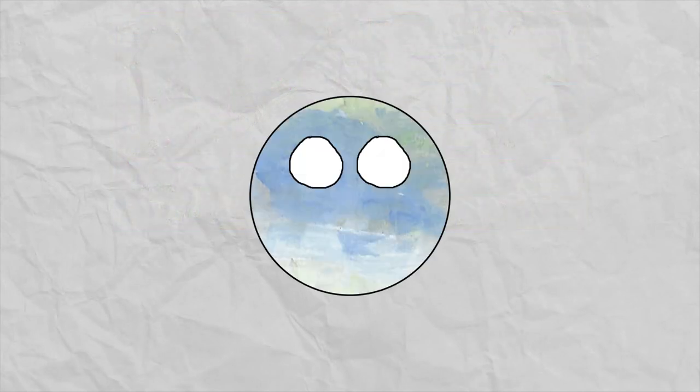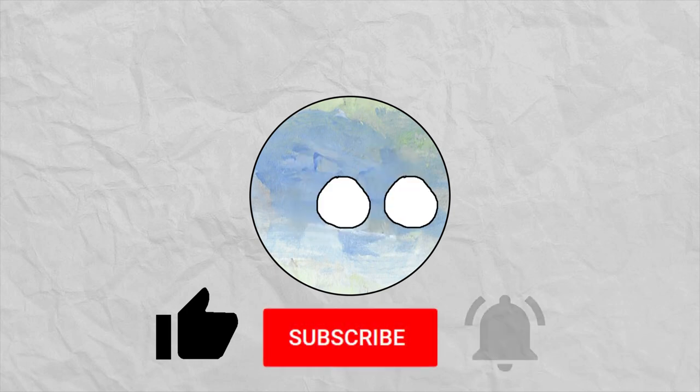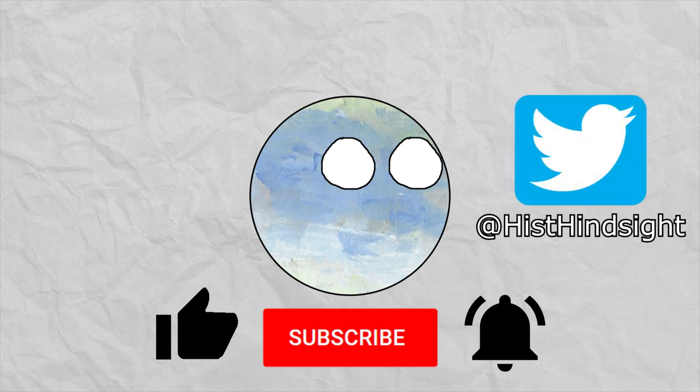If you enjoyed this video, go ahead and leave a like, it really helps me out. I intend to make more flag-based videos moving forward, so let me know what you liked and didn't like, or what you would want to see. If you have any flags you like and think I should check out, let me know in the comments below. Subscribe and ring the bell to get notified when I upload new videos. If you want to stay up to date, go follow my Twitter. This has been Historical Hindsight, and I'll be seeing you soon.